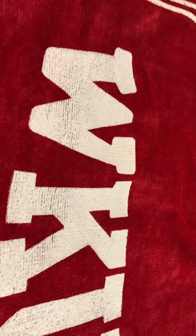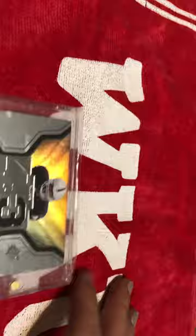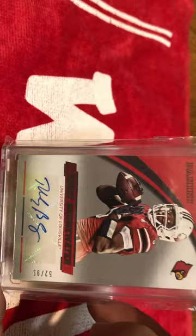Next, we have a Michael Bush Winning Materials out of SPX. And that is an error, I believe — I think they messed up on the patch because they didn't fill both sections. And I have a Harry Douglas of this card numbered out of 100, and both patches are obviously filled. Here is a Teddy Bridgewater auto out of Panini.